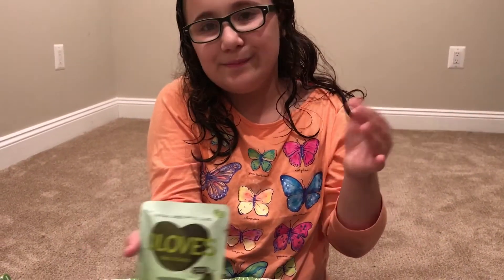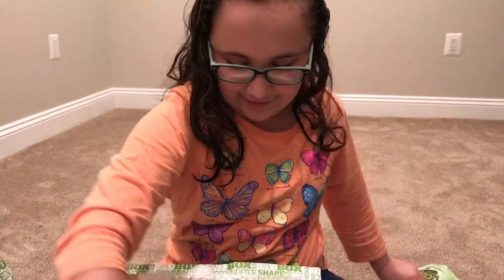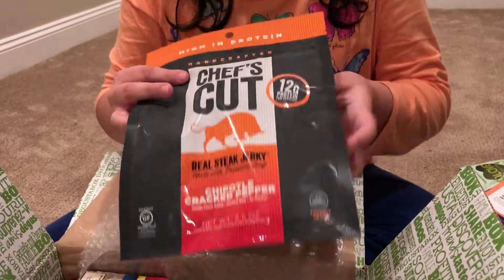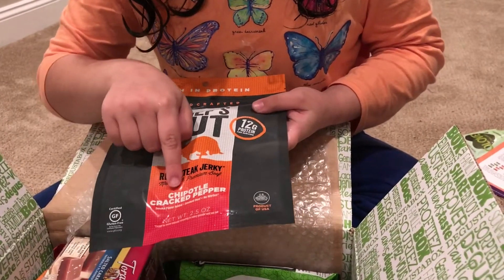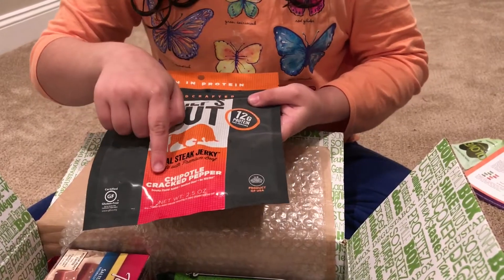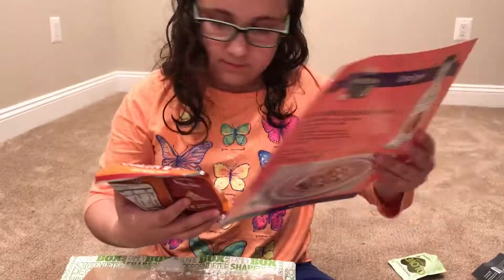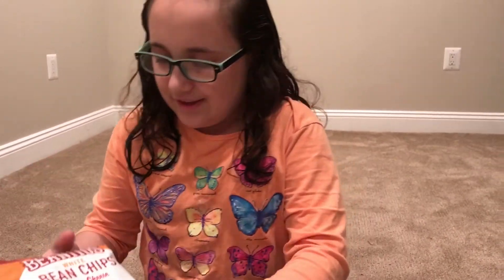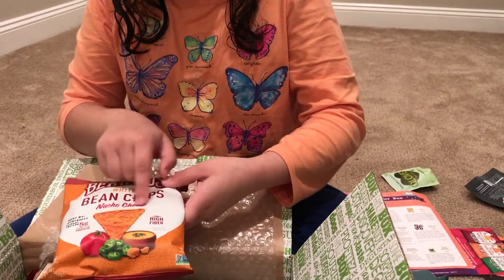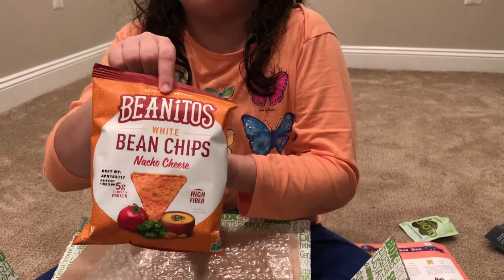This is some Chef's Cut jerky in the chipotle cracked pepper flavor. And this is Benito's white bean chips in the nacho cheese flavor — I'm going to love these.